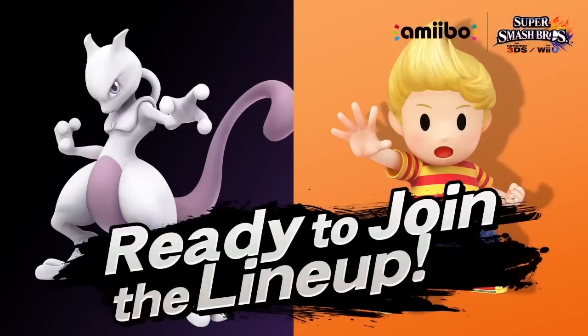Well, I'm going to be broke, but hey, more Amiibo. Can't wait, and it should be great.